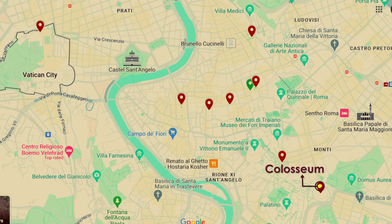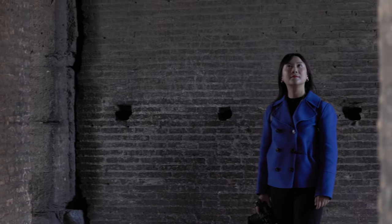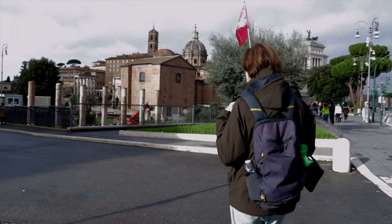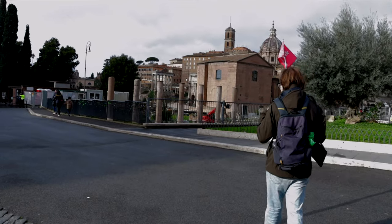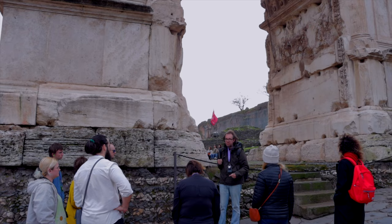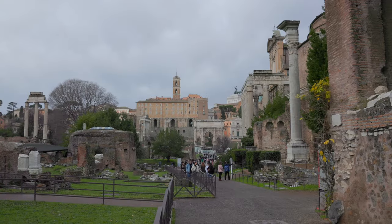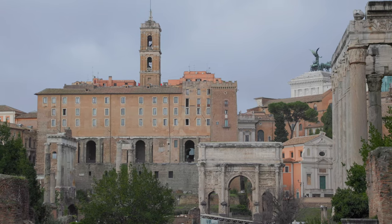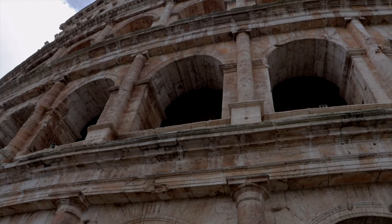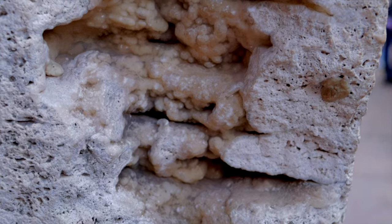I recommend spending most of the day visiting the Colosseum area. There are three places to visit in this area: Palatine Hill, Roman Forum and the Colosseum. We joined a small guided group so we could skip the line. The tour guide is an archaeologist, so he is good and thorough. We visited Roman Forum first, once the centre of public and political life in ancient Rome, then Palatine Hill, one of the earliest areas of settlement in Rome, and finally the Colosseum. I will make a separate video about them as there are many interesting facts revealed during the visit.